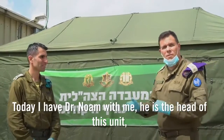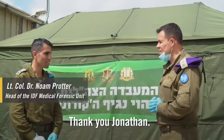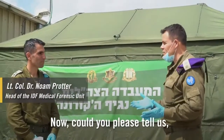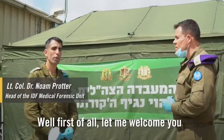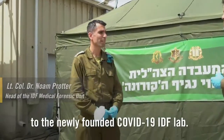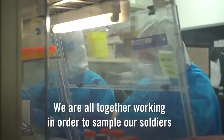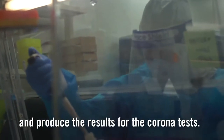Today, I have Dr. Noam with me. He is the head of this unit. Dr. Noam, thank you for joining us. Thank you, Jonathan. Could you please tell us, what is this place and what's the IDF doing here? Well, first of all, let me welcome you to the newly founded COVID-19 IDF's lab. We are all working together in order to sample our soldiers and produce results for the coronavirus tests.